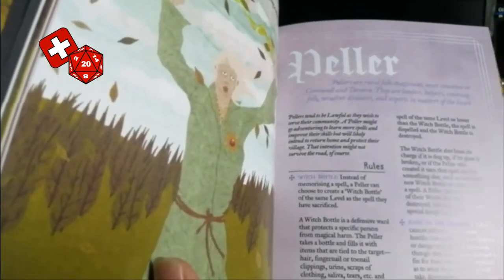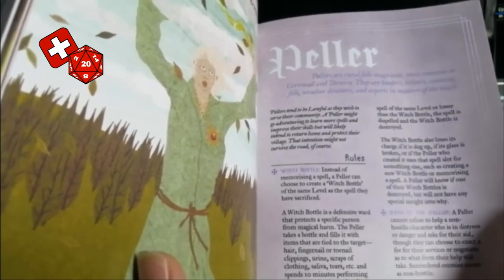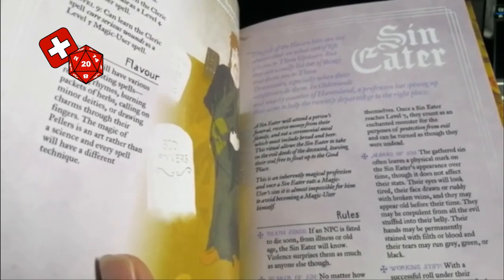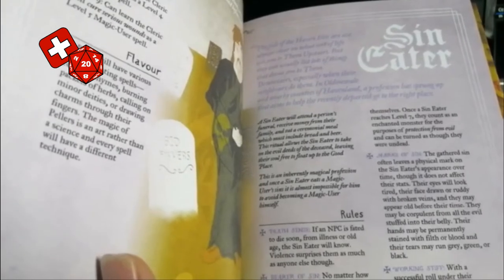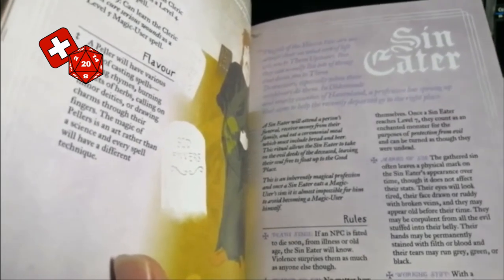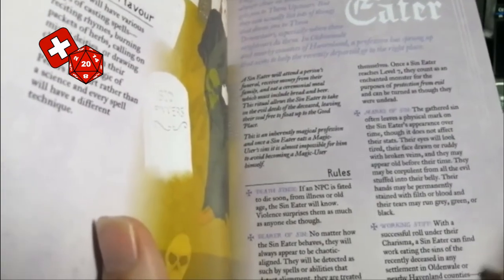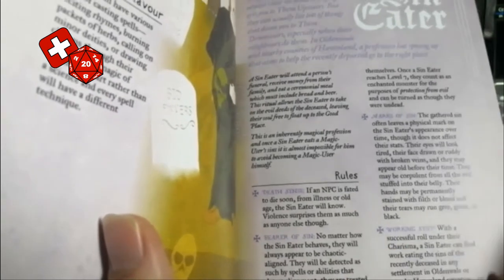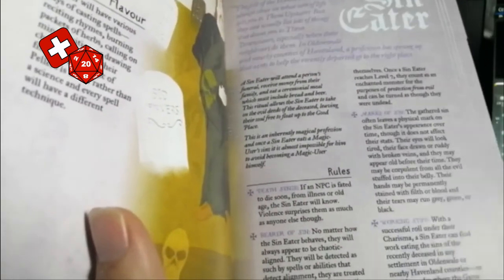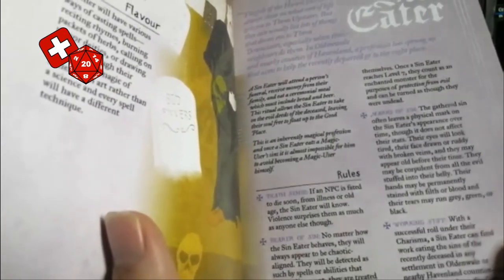We've got the Pella, who is like a rural folk magician manufacturing witch bottles and such like to serve their community, conjuring up charms and protections to protect small villages. We have the Sin Eater — the idea being someone who, as the name says, eats the sins of people so they can be relieved of those sins. You get abilities like Death Sense: you sense if an NPC is fated to die soon from natural causes. However, you always appear to be chaotic aligned and are affected by turn undead, even if you're not chaotic and not undead. But with a charisma roll, you can always find work eating the sins of the recently deceased in Oldenwild or Havenland settlements.